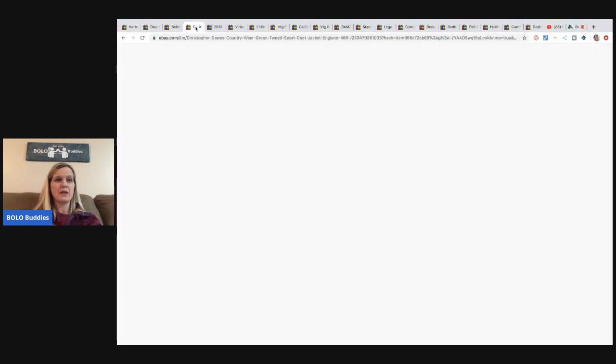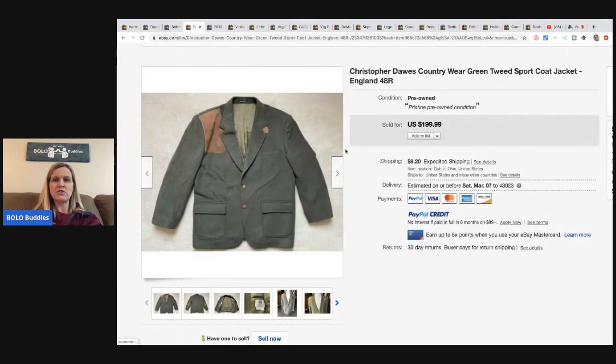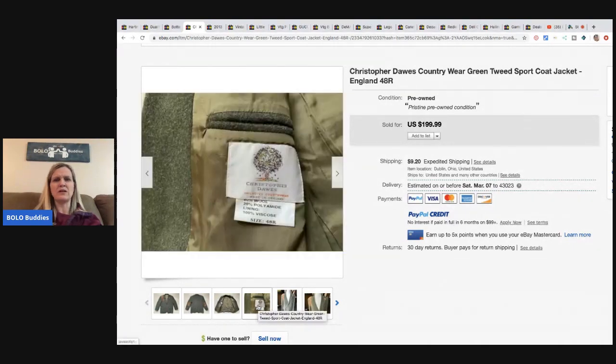The next item is this Christopher Dolls country wear green tweed jacket, size 48 regular. He got this at Goodwill for $7.99 and it sold for $75 plus shipping - looks like he took a best offer on that one, but $75 on a $7.99 purchase is pretty great.